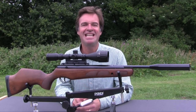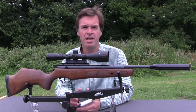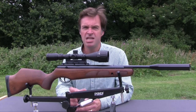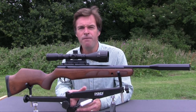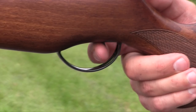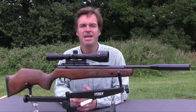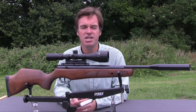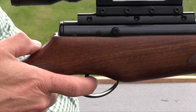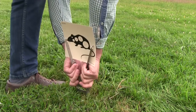The trigger setup on this Lightning is very good, certainly compared with older models. It's a two-stage adjustable unit with a lightly curved blade with a flat grooved front edge. Straight from the box, this one has a light first stage that comes to an obvious stop before breaking very positively. The second stage is a little heavy but there's no discernible creep and it's very predictable. The safety is a pretty basic manual unit, well positioned just above the trigger — the gun is safe in the rear position and you thumb it forwards when you want to shoot.